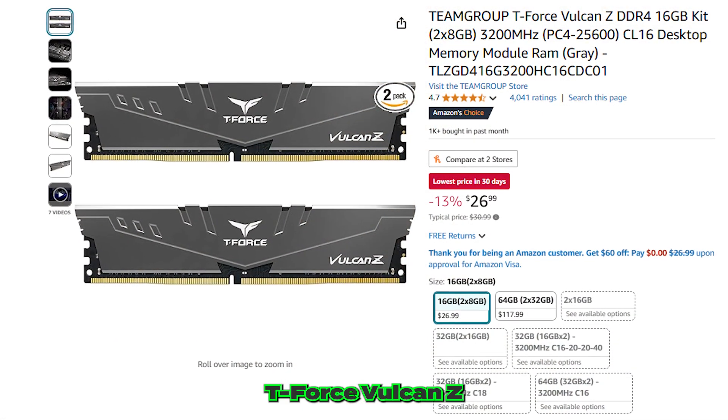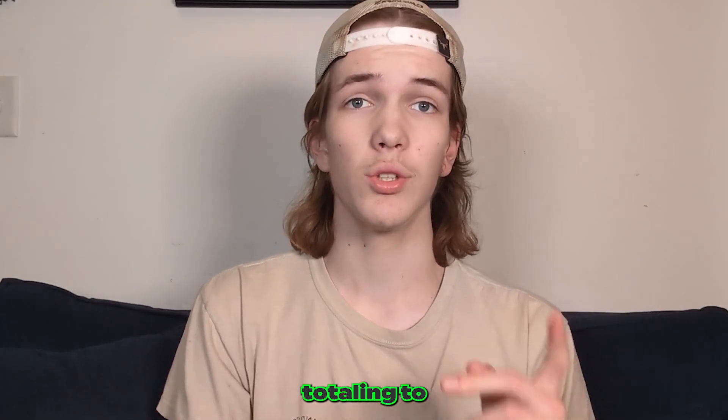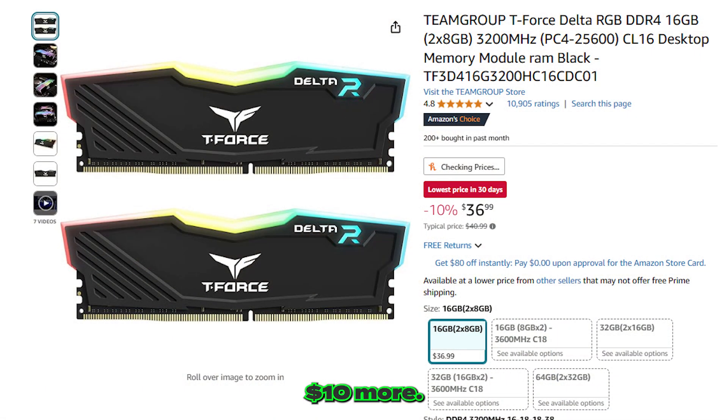For the RAM, we picked the Team Group T-Force Vulcan-Z DDR4 with two 8GB sticks, totaling 16GB of system memory running at 3200MHz. I've always had an amazing experience with RAM by Team Group, and it's also an amazing value for the price. If you want RGB, it's only $10 more.